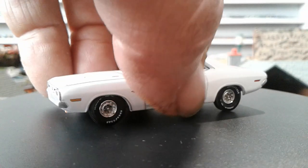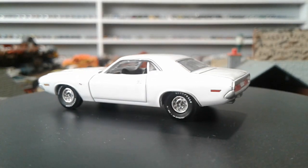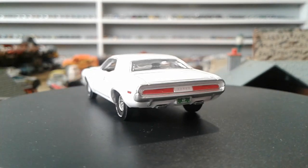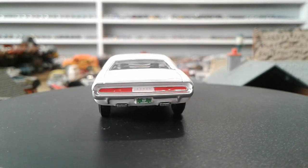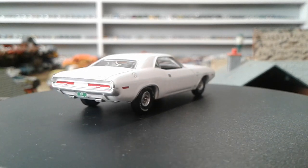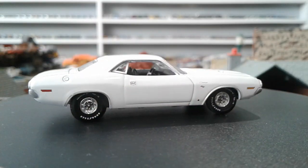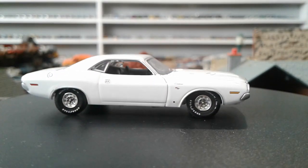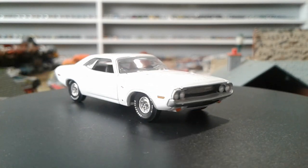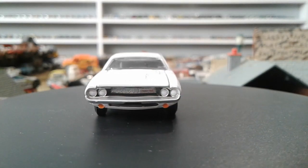Now we're going to do an Auto World. This is a 1970 Dodge Challenger RT from the muscle machines series by Auto World. This is also limited to one of ten thousand one hundred and twenty. That's pretty cool - look at that. This is pretty sweet, man. This car just kicks ass big time.